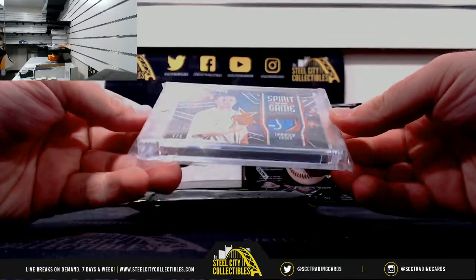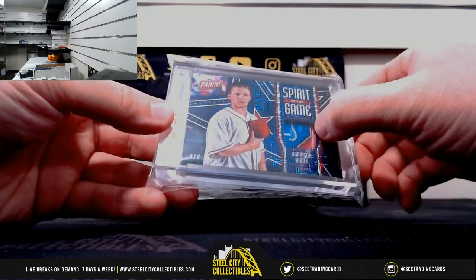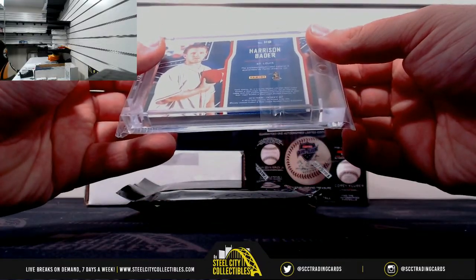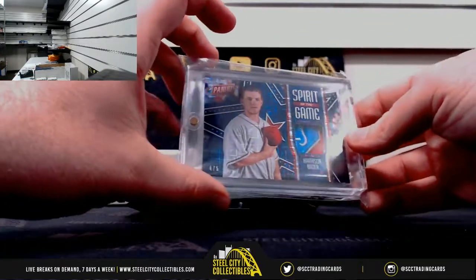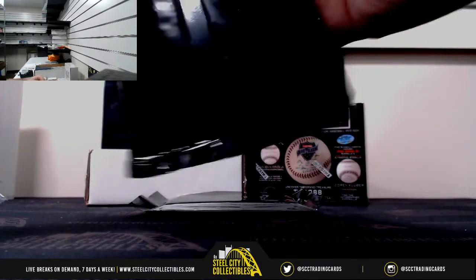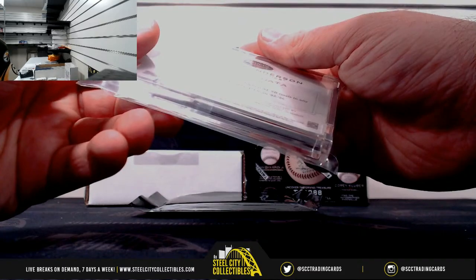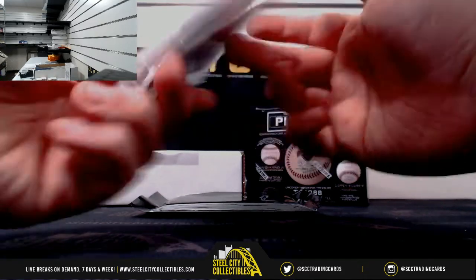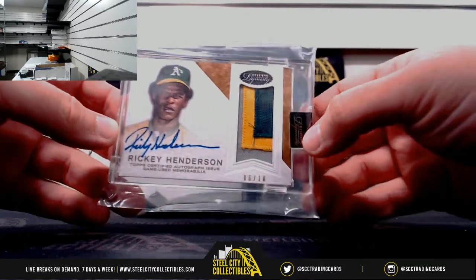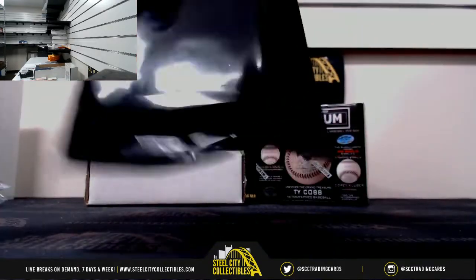Start off here with Spirit of the Game, Harrison Bader from Panini. Not sure what that's a piece of, some kind of logo, number 4 of 5. This player used material, Harrison Bader. From Topps Dynasty — Rickey Henderson, very nice card there. 3-Killer Patch Auto, Rickey Henderson, number 6 of 10. Game used patch as well. Awesome looking card there.